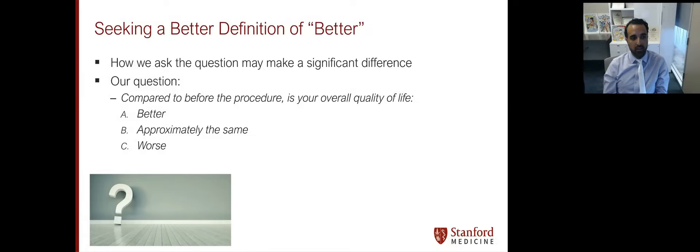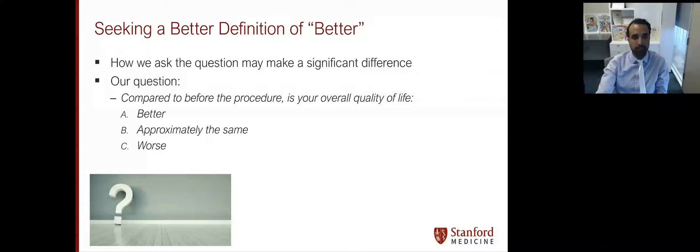So we asked the question a slightly different way. We said: 'Compared to before the procedure, is your overall quality of life better, approximately the same, or worse?' This is a type of simplified global impression of change metric. The purpose of the study was to assess the relationship between tremor reduction and subjective quality of life — does tremor reduction predict improved quality of life? And if not, can we explain why certain patients fail to improve quality of life despite good tremor reduction?